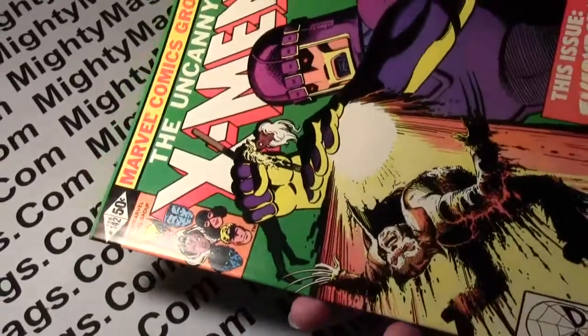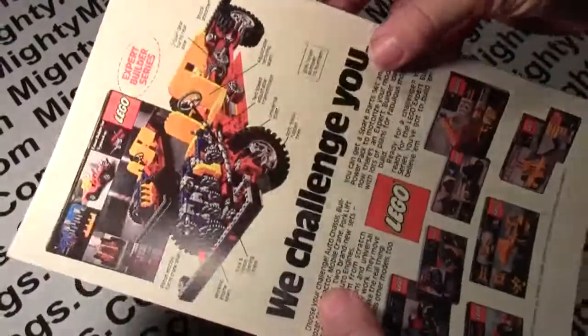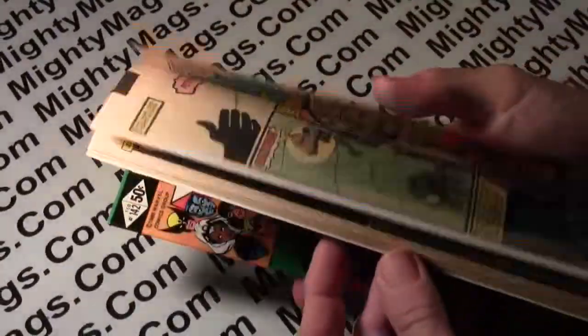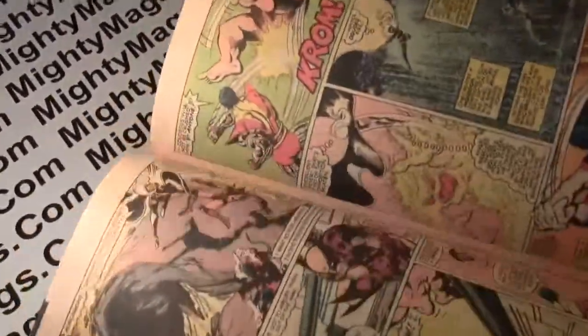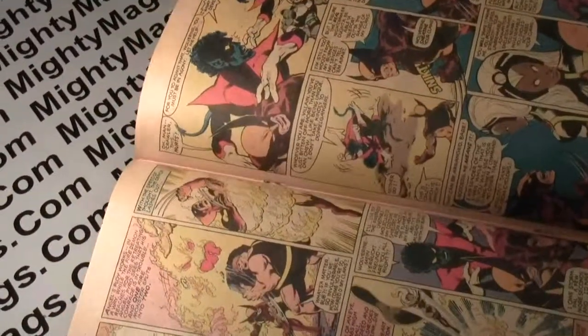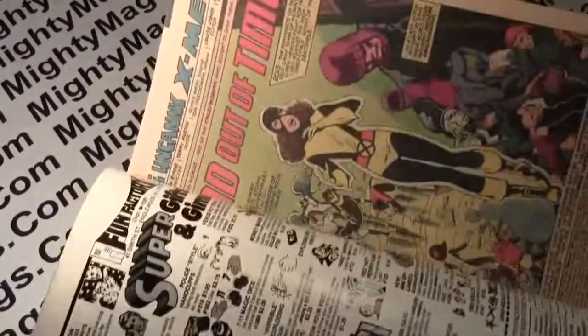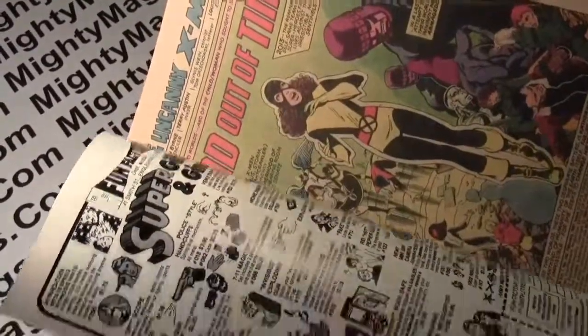But this has got most of its gloss, and the back cover is quite nice. The centerfold staples will be firmly attached. The pages are creamed off-white, OWL 8.